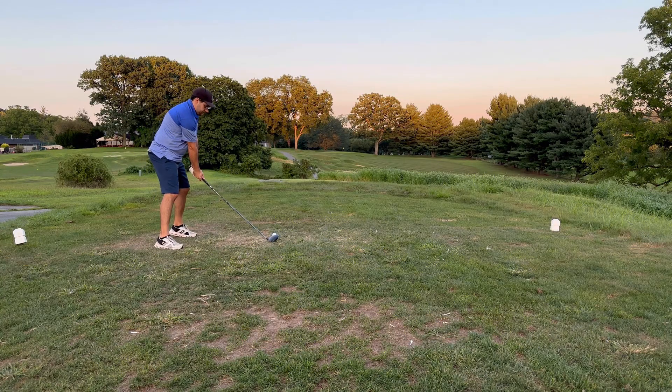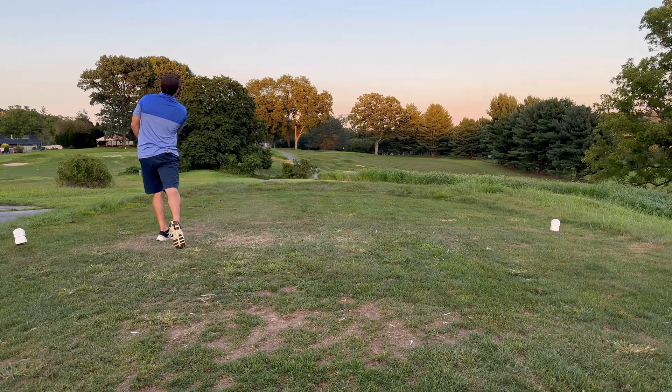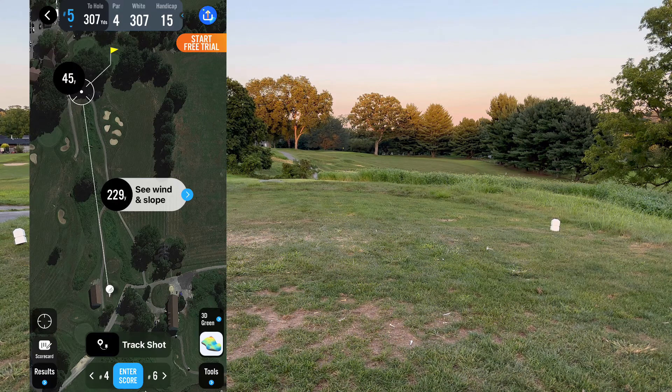Coming up to the fifth and final hole. That last hole really ended this round for me — I'm now plus five through four. Teeing off on the last hole; birdie is the only opportunity I have to tie my previous best of four over. Ended up driving it down the left side, just trying to play aggressive.